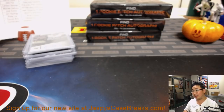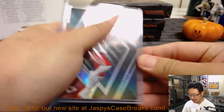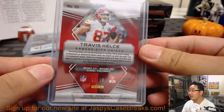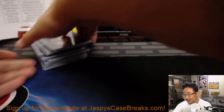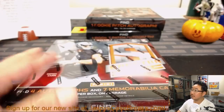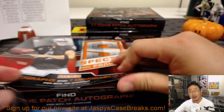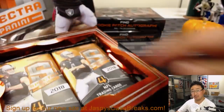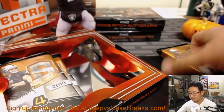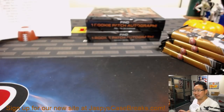Are you a Lindsey Lohan Lindsey or a Lindsey Graham Lindsey? 10 out of 99 — Travis Kelsey. Alright, next box. That was just box one — pretty good start. You are Lindsey Graham Lindsey.